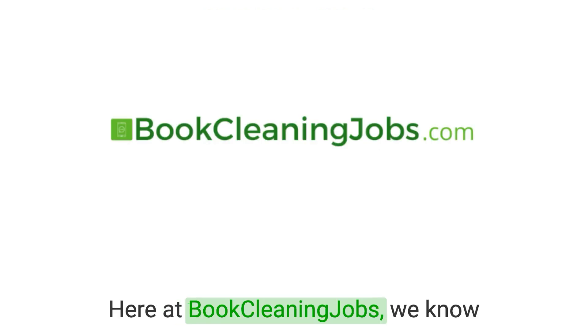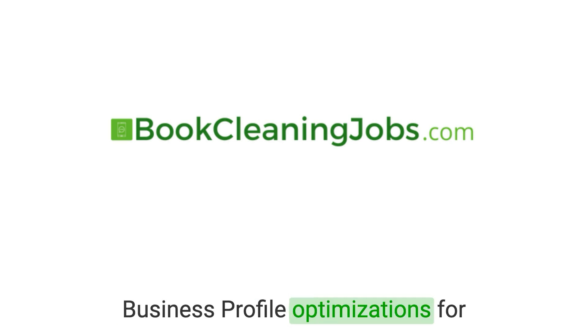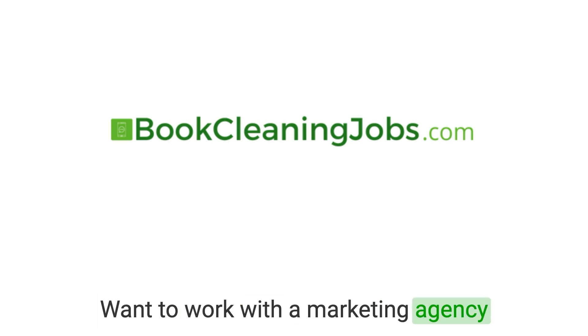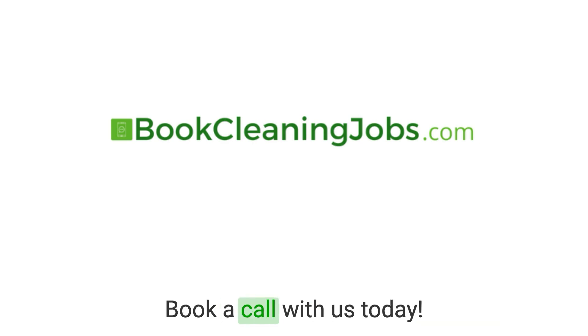Here at Book Cleaning Jobs, we know how important being visible locally is, which is why we include Google Business Profile optimizations for all of our growth plan clients. Want to work with a marketing agency that will help you book more cleaning jobs and exceed your marketing goals? Book a call with us today.